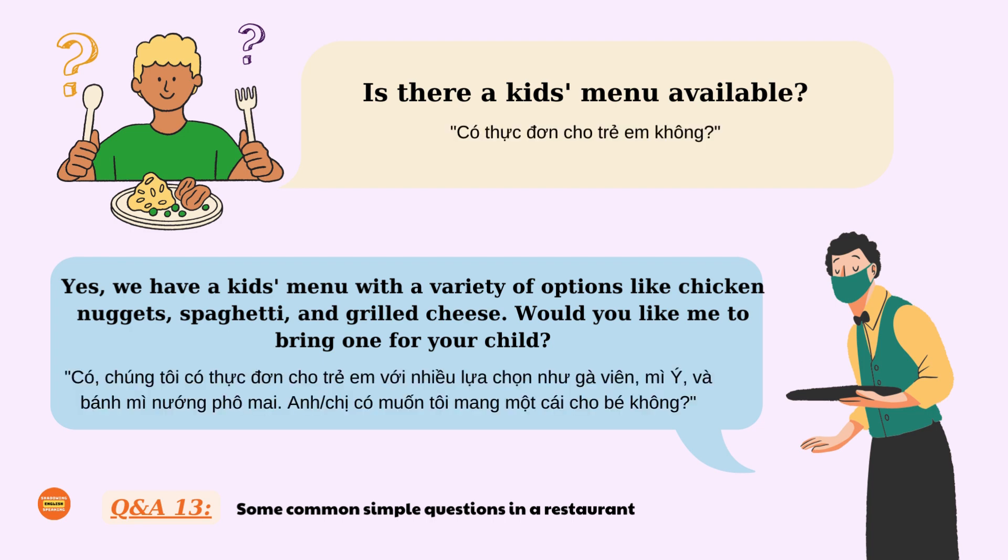Is there a kid's menu available? Yes. We have a kid's menu with a variety of options like chicken nuggets, spaghetti, and grilled cheese. Would you like me to bring one for your child?